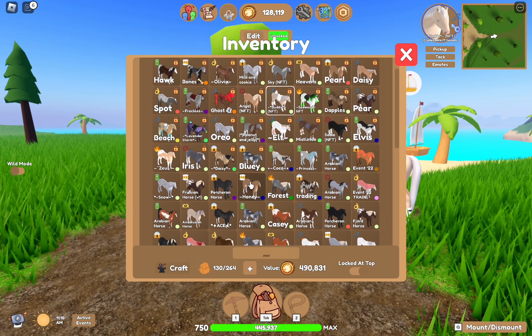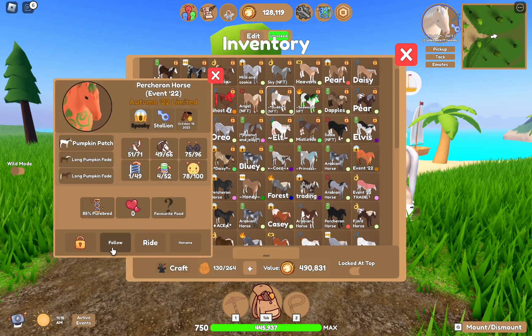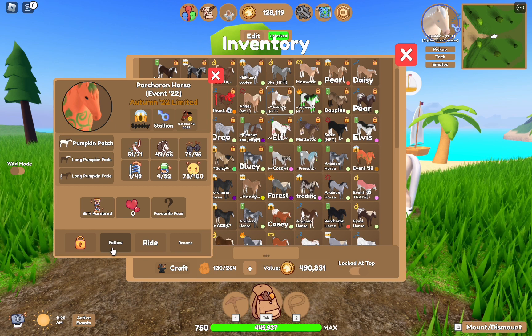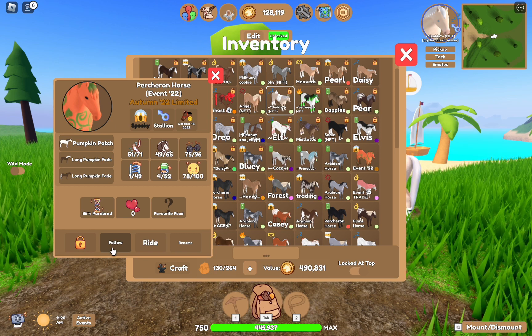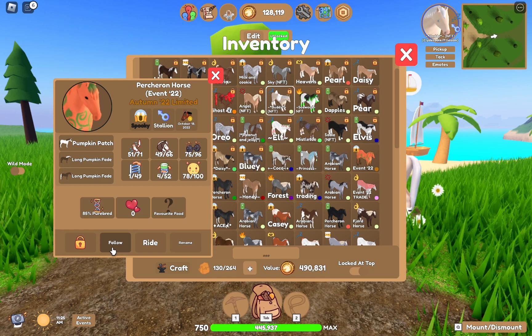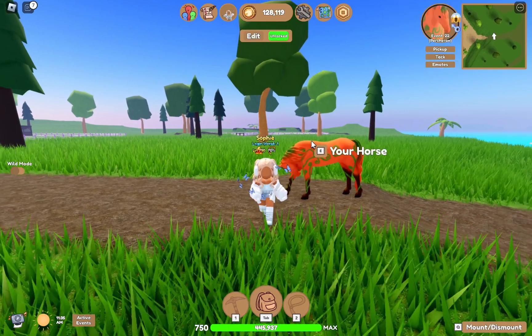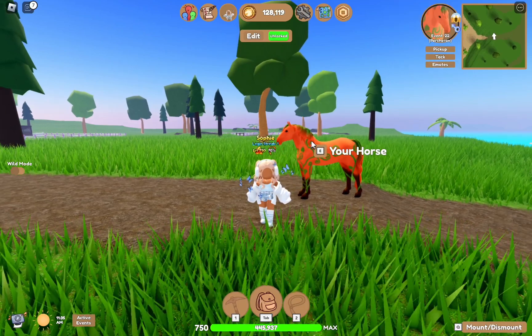I have a lot of event stuff actually. We're going to start with this Percheron right here — that is the Pumpkin Percheron from the autumn event.